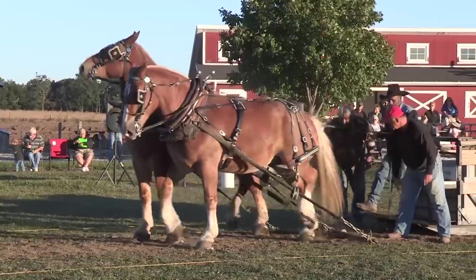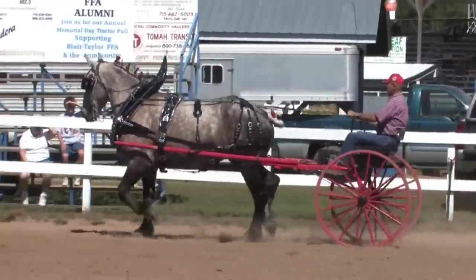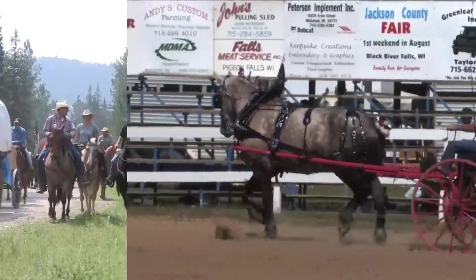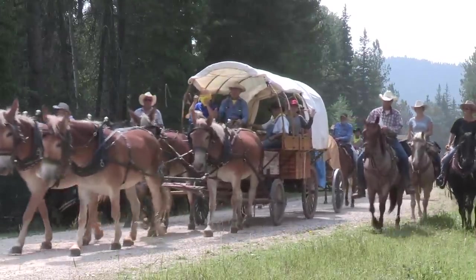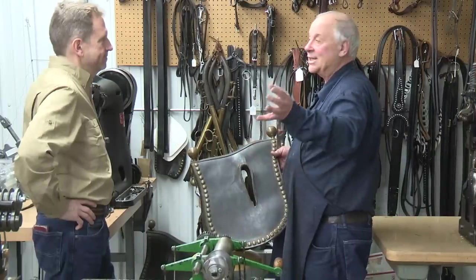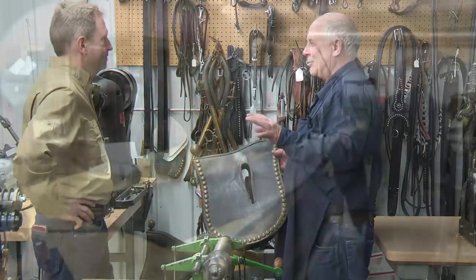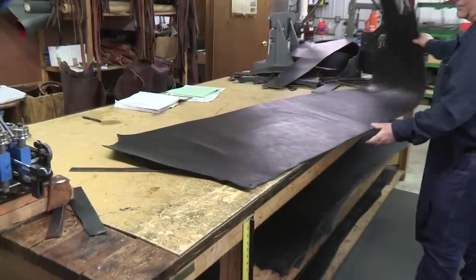Over the years, harnesses have changed as new materials have been developed, including plastics and biothane webbing. But many harness makers and their customers still prefer traditional leather harnesses. Today, we visit Sampson Harness Shop in far northern Minnesota, where Bernie Sampson has been making harnesses for most of his life.